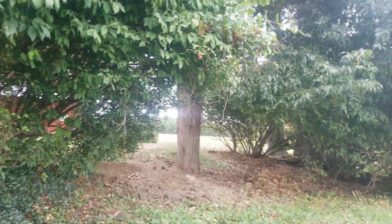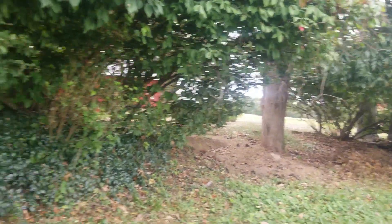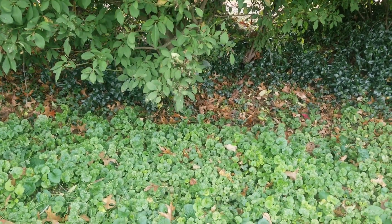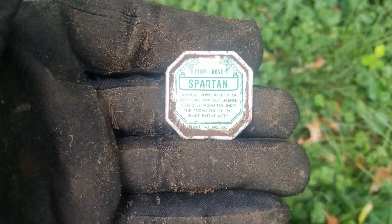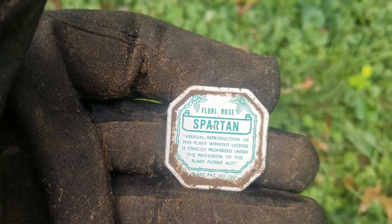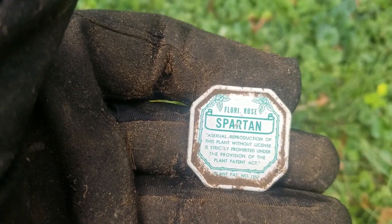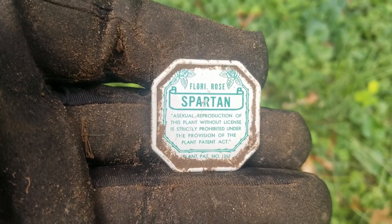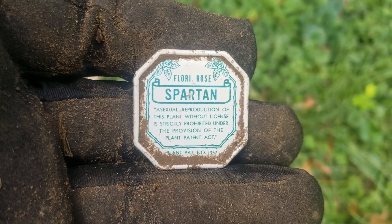I'm out here by the soybean field now, just kind of roaming around, having some fun. I dig a lot of rose tags — most of them are kind of the same companies back in Missouri, but I've never seen one like this, which I'm happy to have. And it's in really good shape too. It's a Flora Rose Spartan Company. I won't bore you anymore, but I wanted to show it just for me.